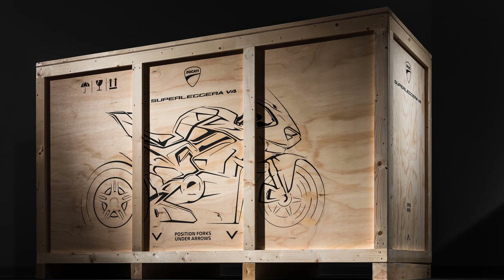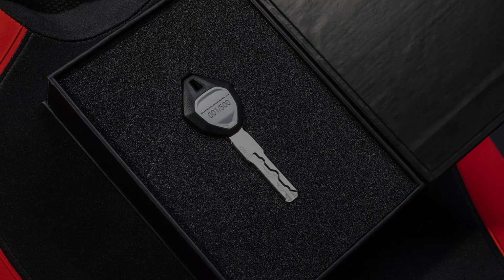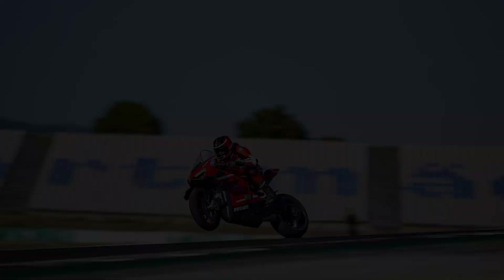Produced in a limited edition of only 500 numbered units and accompanied by a certificate of authenticity, the new Superlegra V4 is the most exclusive Ducati ever produced. The 2023 Ducati Superlegra V4 starts at an MSRP of $100,000.